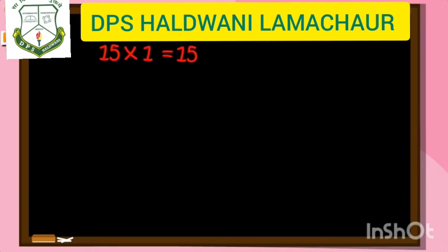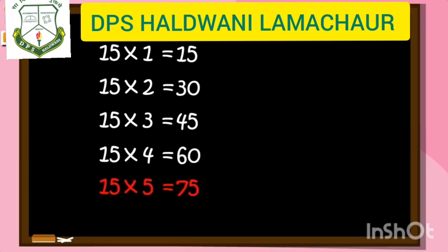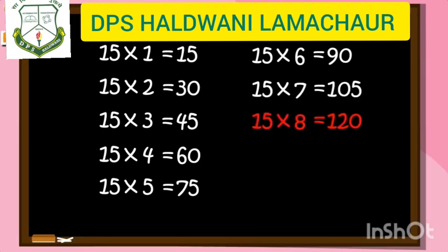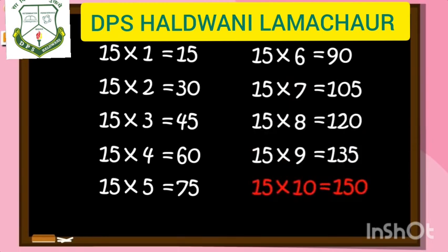15 ones are 15, 15 twos are 30, 15 threes are 45, 15 fours are 60, 15 fives are 75, 15 sixes are 90, 15 sevens are 105, 15 eights are 120, 15 nines are 135, 15 tens are 150.